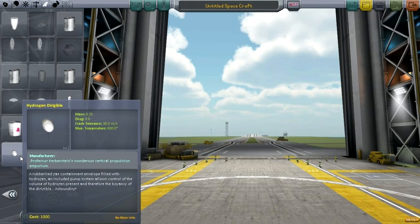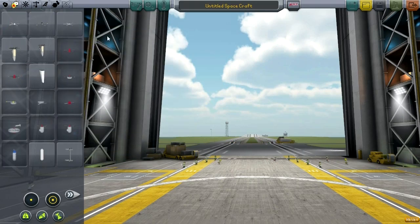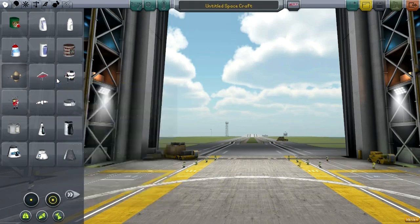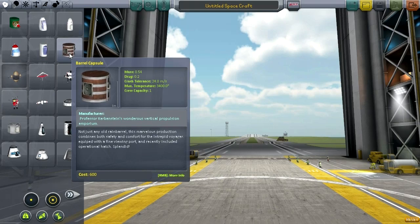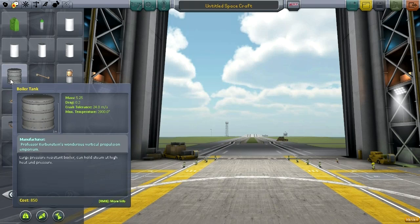There are actually relatively few parts for this mod. So there's the Hydrogen Dirigible — that's your main ability to create a lighter-than-air vehicle. The actual new parts are this jetpack and this barrel capsule, which is your main capsule. Then we've got some tanks, a copper fuel line, and a boiler tank — that requires steam and outputs water.